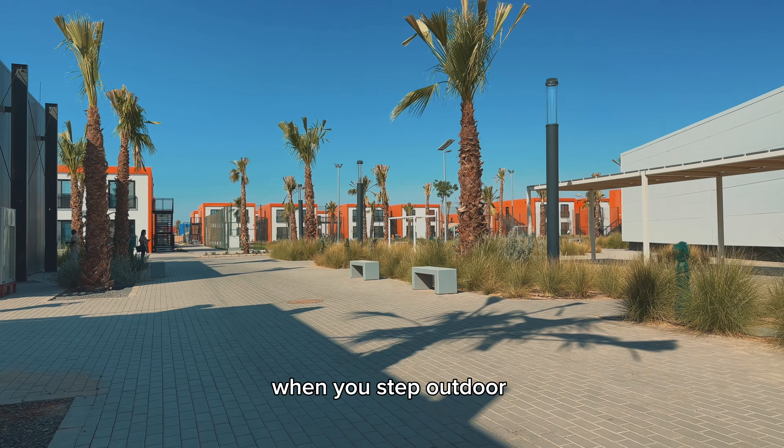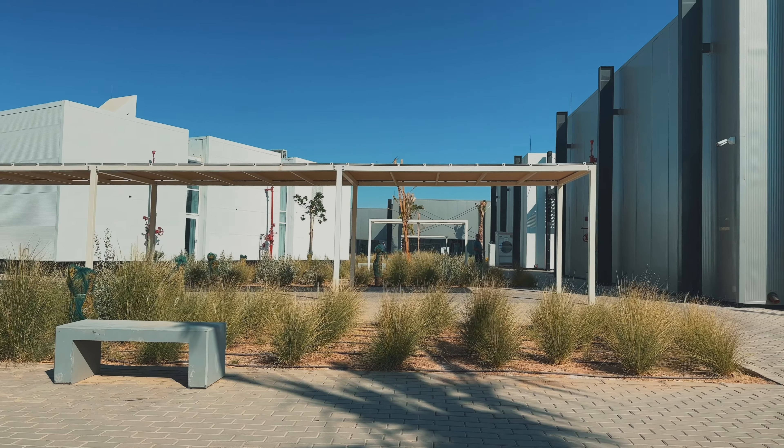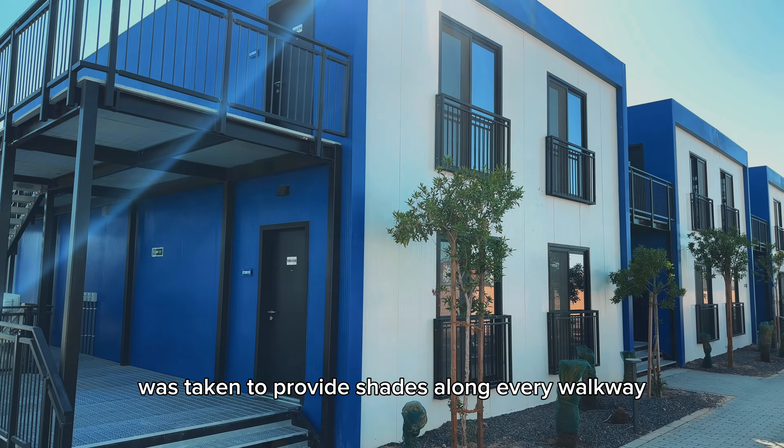When you step outdoors, you find concrete seats provided at every corner of this camp, but unfortunately not a lot of consideration was taken to provide shade along every walkway.